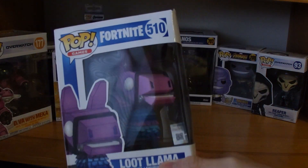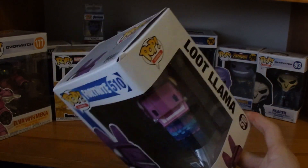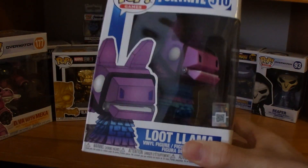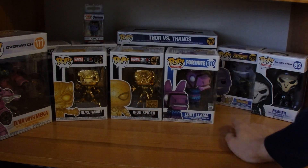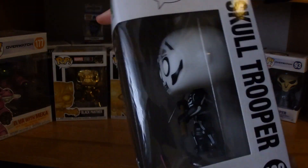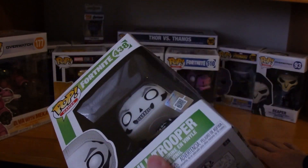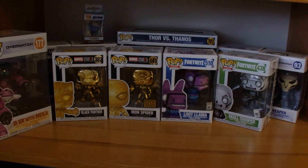I have Fortnite figures too. This is Loot Llama — just a llama. They have a big version but that was way too big to fit in my room, so I got the small one. Next up is Skull Trooper. Me and my friends were at another mall and we hunted for this one, and I finally got my hands on him.